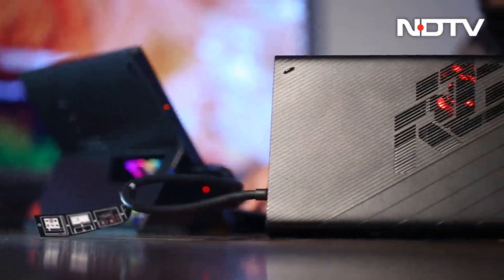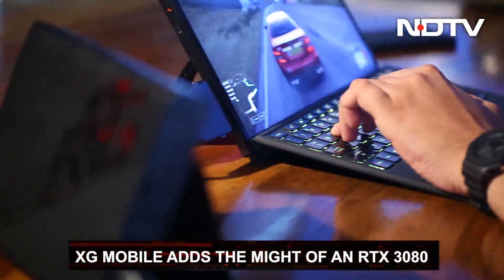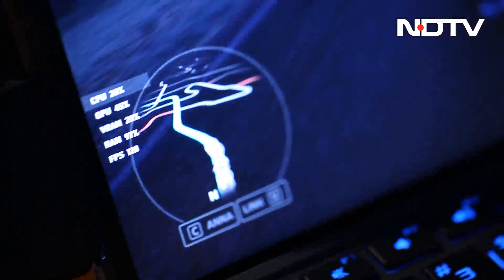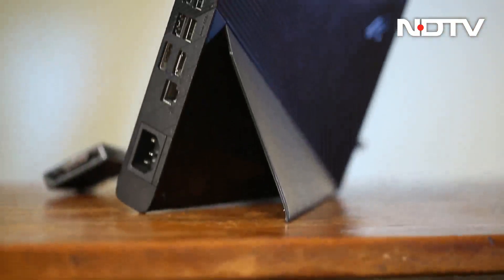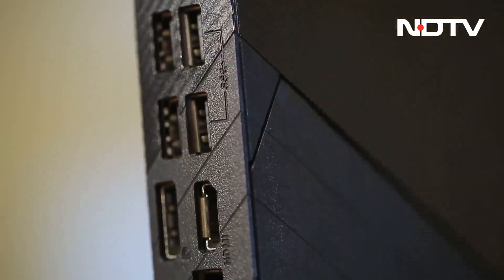When you add the XG Mobile external GPU to the mix, things take a huge jump. The XG Mobile adds the might of an RTX 3080, which takes your experience up a notch. In our testing, every game topped out the 120fps the display is capable of at maxed-out settings. The external GPU also adds a bunch of ports, all while charging the tablet.